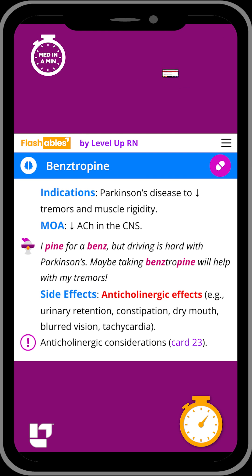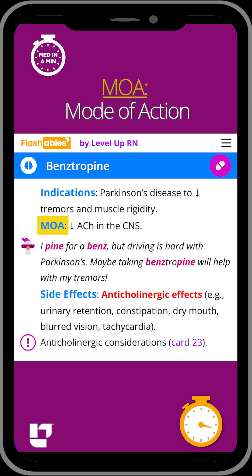A key medication in this class is benztropine. Benztropine helps to decrease tremors and muscle rigidity in patients with Parkinson's. The mode of action of this medication is to decrease levels of acetylcholine in the central nervous system.